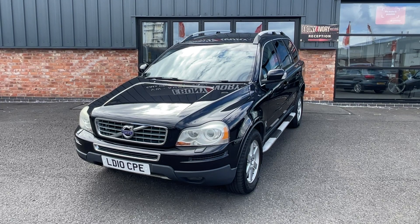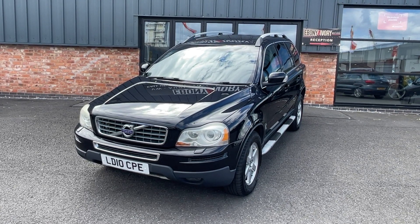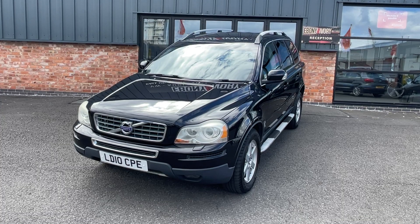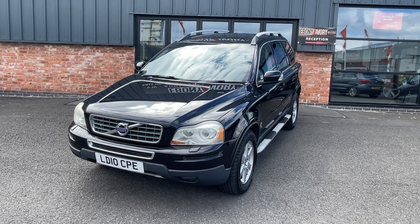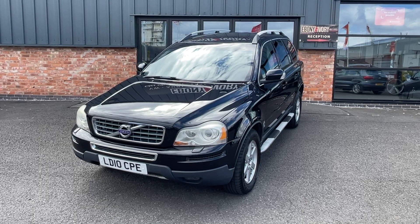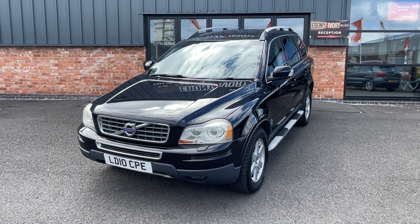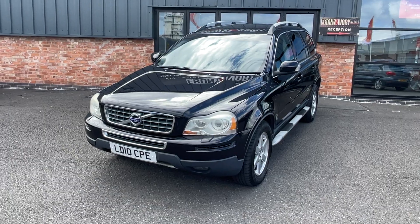The full documented service history runs all the way through, last being done in April of this year at 101,000 miles. We'll still put it through our RAC approved workshop for a fresh mechanical check and service prior to sale. MOT is also due May next year, so plenty of test remaining. What I'm going to do first is walk you around the car nice and quick, and on the second time round we'll get into a bit more detail.